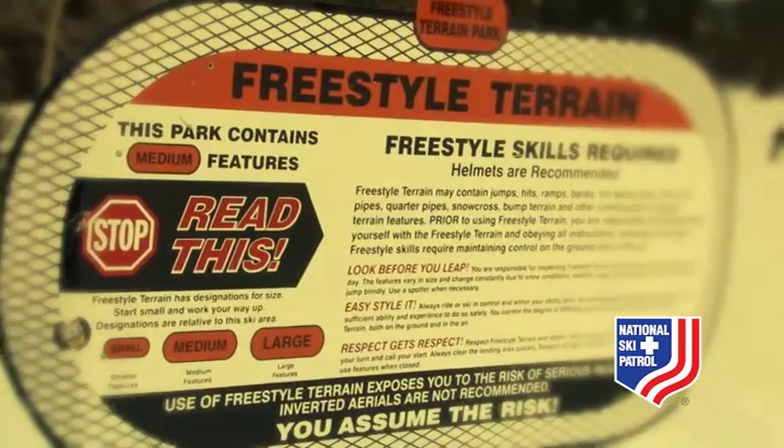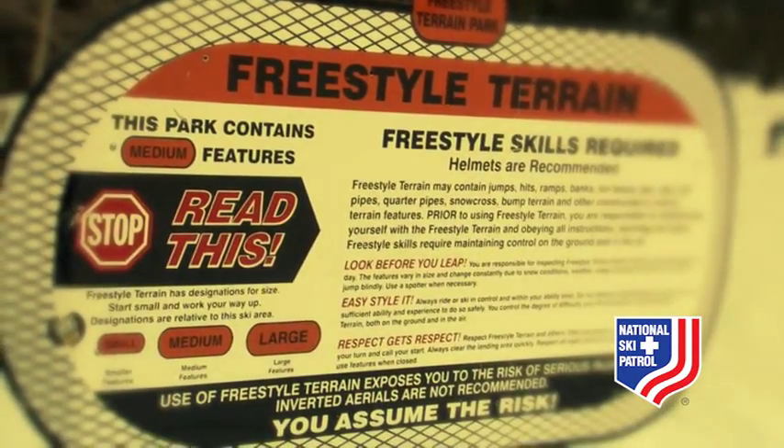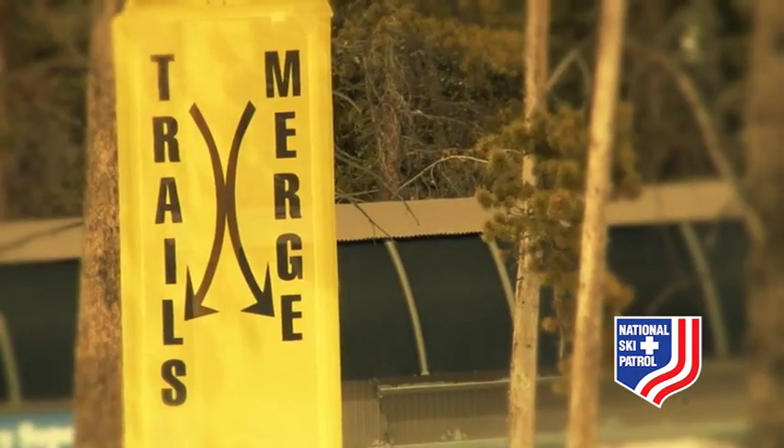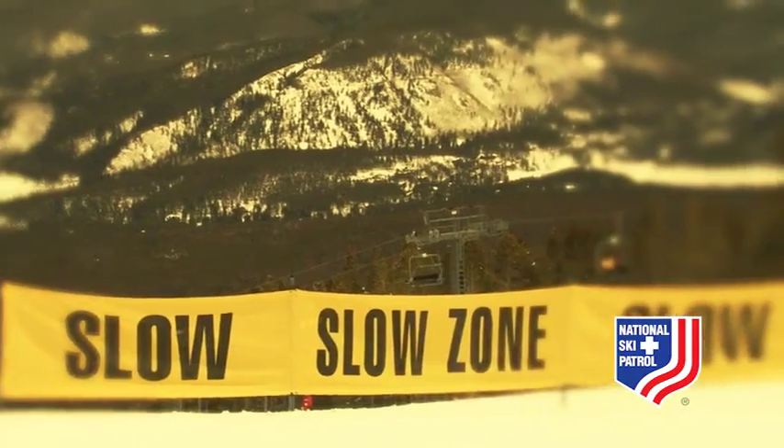It is extremely important to read all warning signs before entering a terrain park for the first time. It is crucial to know and understand all the universal signs of safety when utilizing these fun and challenging areas. Stay safe, my friends.